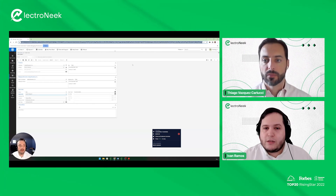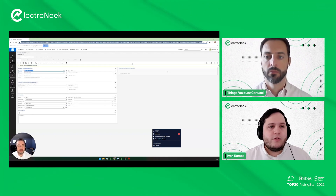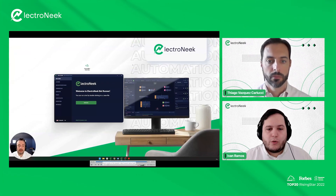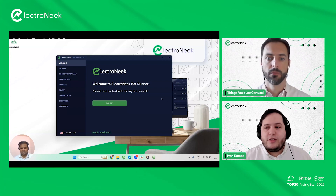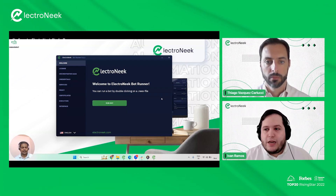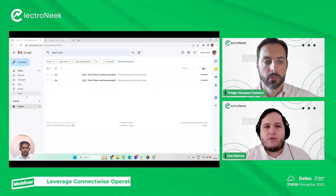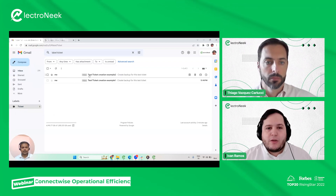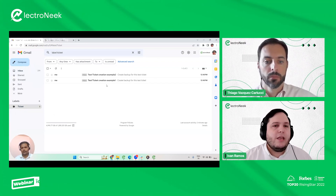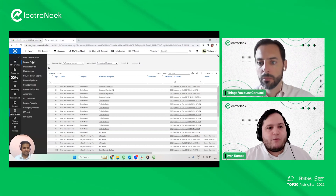If there were more than one purchase order attached to emails, this process would repeat for every single one. The record has been updated and the sales order has now been created. Moving on to the second bot — service ticket creation. This bot reads user requests from an email inbox and creates service tickets inside ConnectWise via the API. It runs fully in the background, and we will see the results on the interface.